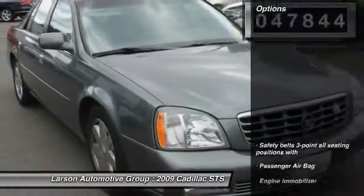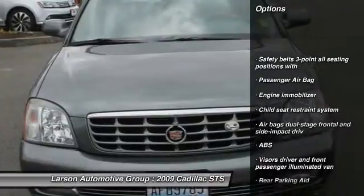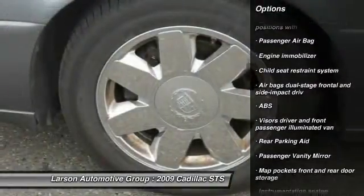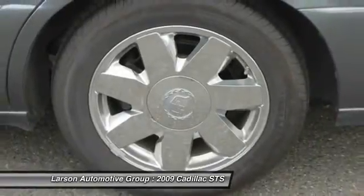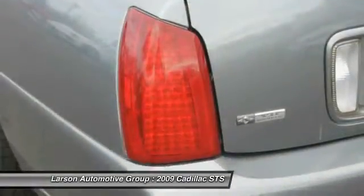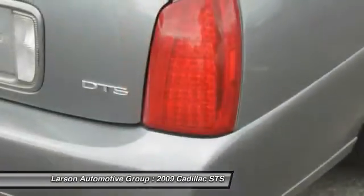Here are some of this vehicle's great options: anti-lock braking system, remote engine start, Bluetooth, power steering, air conditioning, front driver airbag, aluminum wheels, cruise control, four-wheel disc brakes, four-wheel ABS.